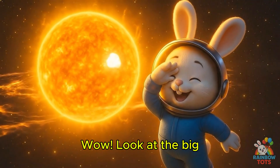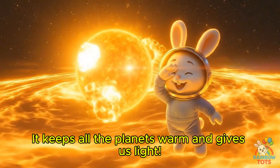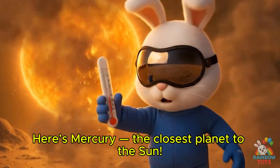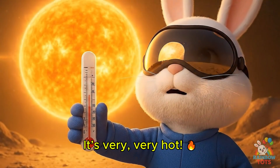Wow! Look at the big bright sun! It keeps all the planets warm and gives us light! Here's Mercury, the closest planet to the sun! It's very, very hot!